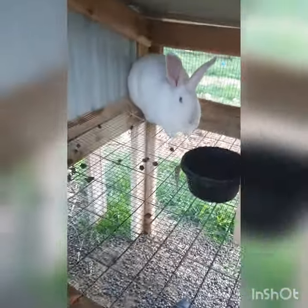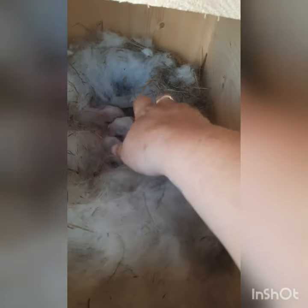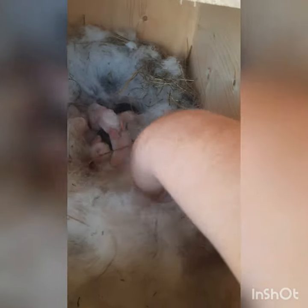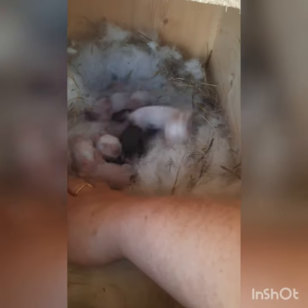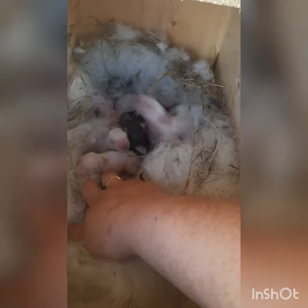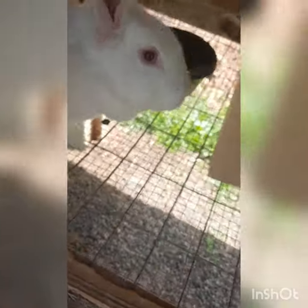Then we got Elsa here. Elsa outdid everybody — she had 11 babies, and she's also very, very protective of her babies. Eleven little popcorn balls. They're considerably smaller than the ones that had nine. We're not going to mess with them too much because Elsa is very protective.